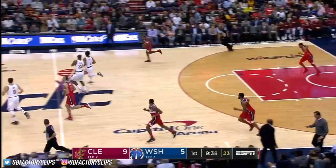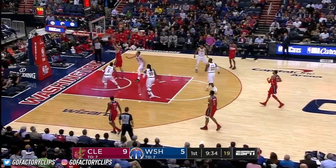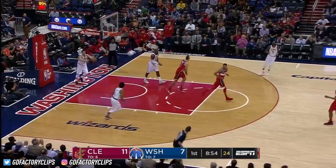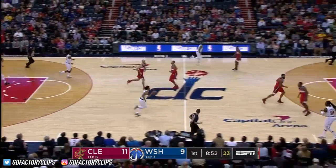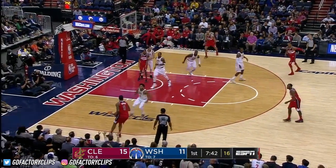Otto Porter for three — he has been contested. Gortok creating some space. Beautiful lob pass from John Wall, and J.R. Smith shaking up, coming up with a steal. Rose — sweet move from Derrick Rose.